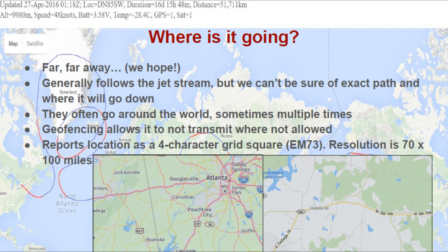The tracker uses a function called geofencing, and that allows it to not transmit over countries where those sorts of amateur radio transmissions are prohibited in the air. The UK is one place — there are several others.